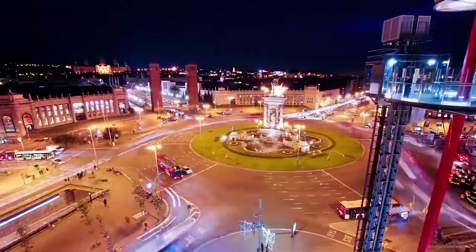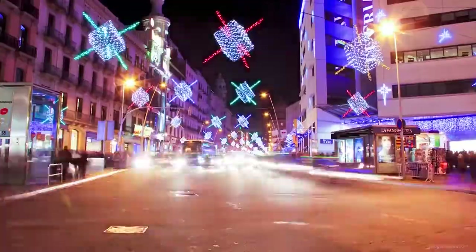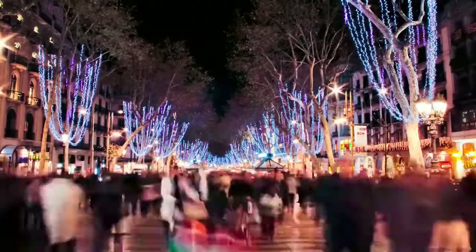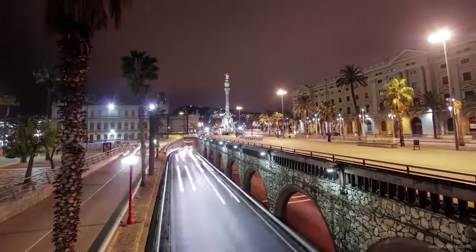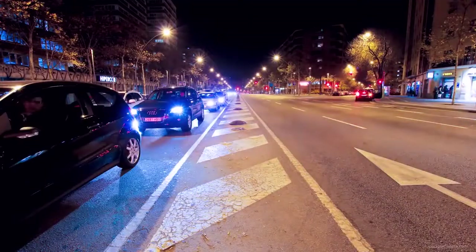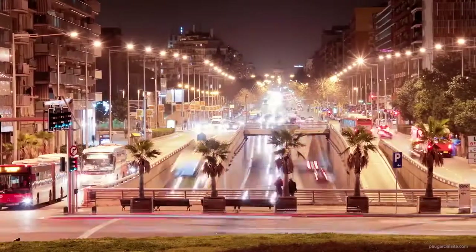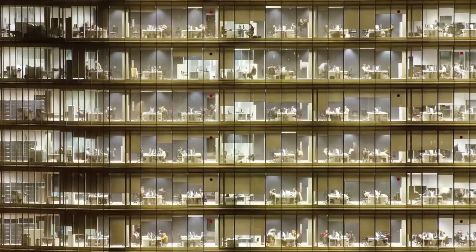Electricity is all around us. It is an integral part of life today and for the past century. It is almost impossible to find anyone willingly living without it. It gives us light, it gives us convenience, and it shapes how we live today.